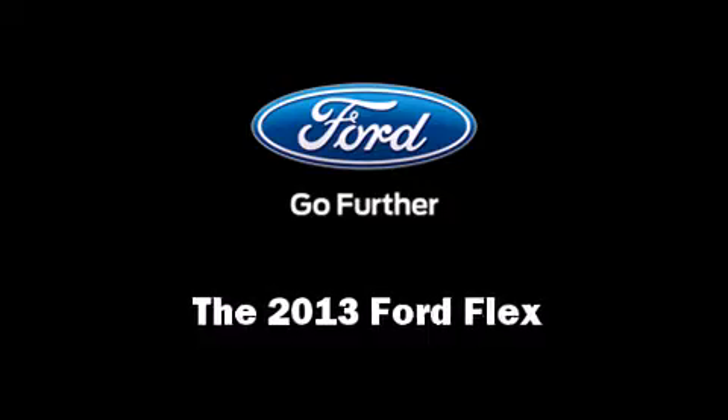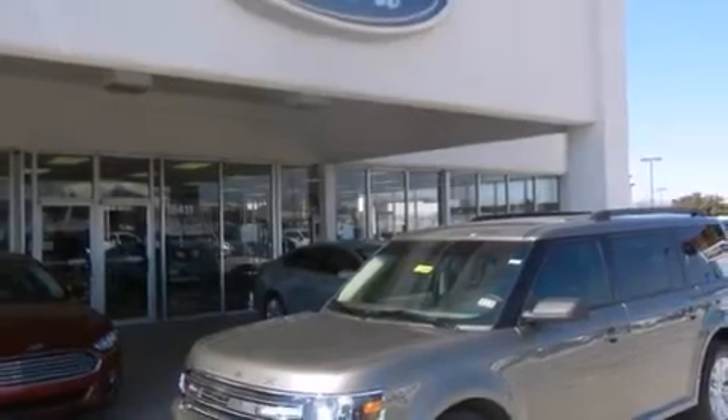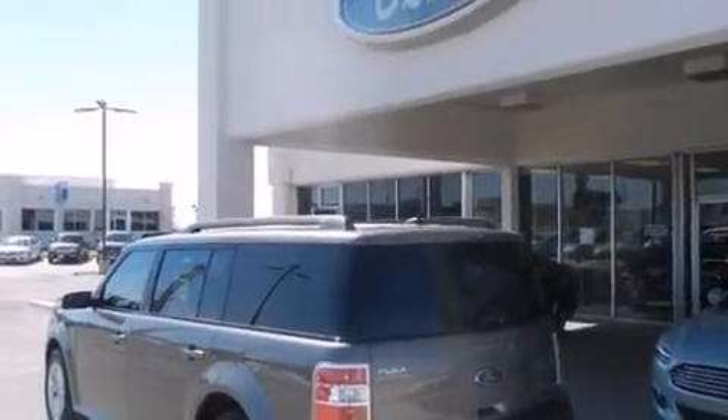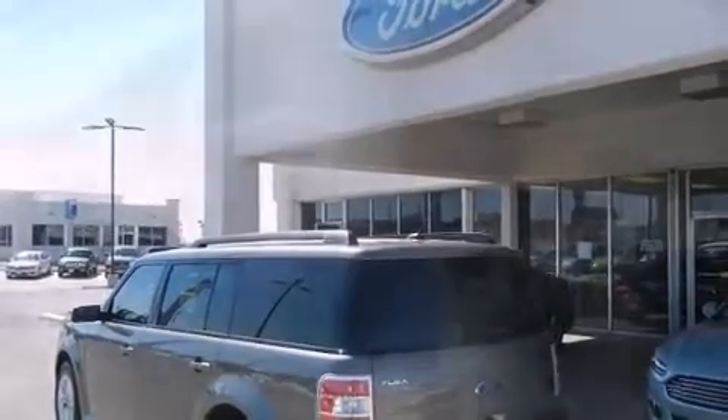Come test drive this 2013 Ford Flex. A 3.5-liter V6 engine pairs with a sophisticated 6-speed automatic transmission, providing a smooth and predictable driving experience.